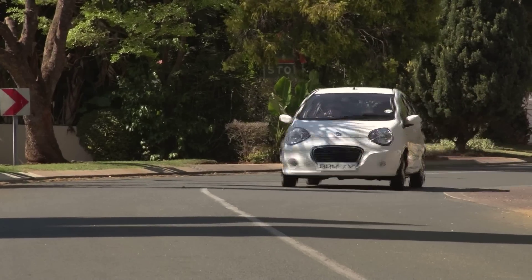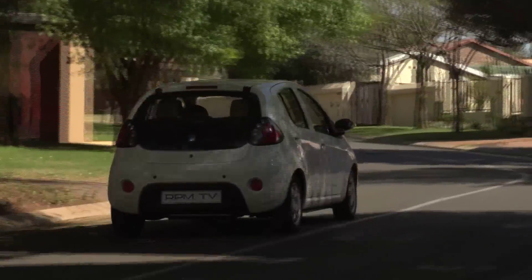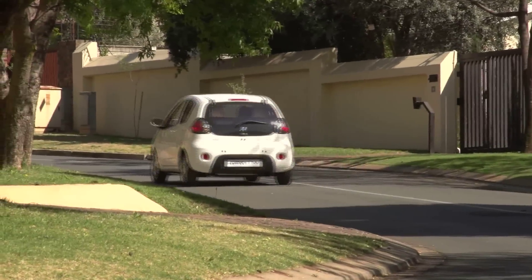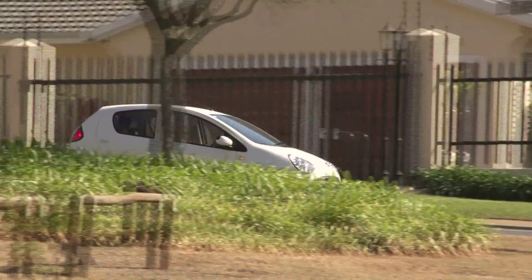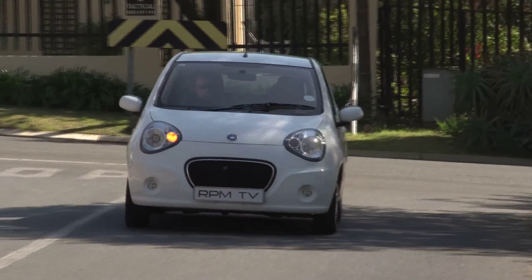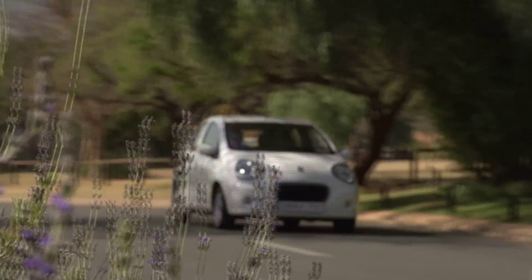Geely may be something of an unknown quantity in South Africa, but it's a big name in China where it's the largest independent automaker in a pretty large country. Considering that Geely bought Volvo from Ford last year, it clearly has ample resources. The Geely LC represents the brand's first real push into the South African market, where it has to compete against a gaggle of superminis that includes the Suzuki Alto, Toyota Aigo, Peugeot 107, Hyundai i10, the Kia Picanto and the Chevy Spark.